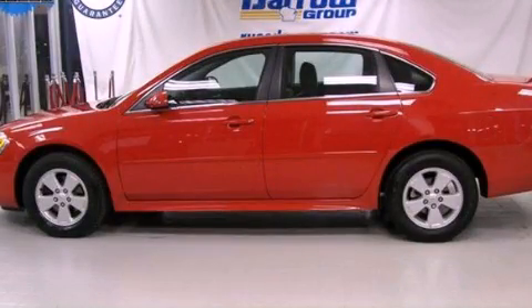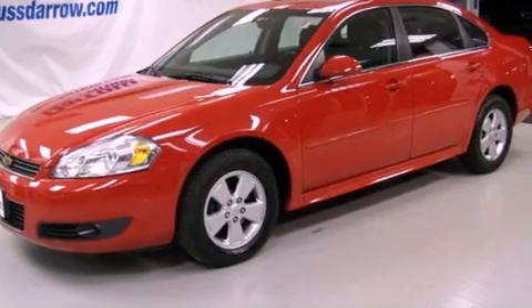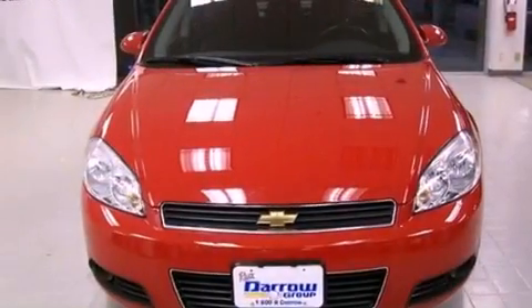This is a 2011 Chevrolet Impala. It has a 3.5-liter, six-cylinder engine, a four-speed automatic transmission, and a clean non-smoker interior.